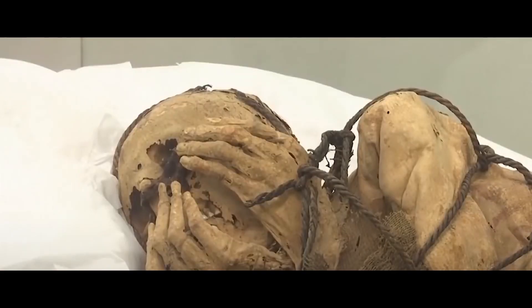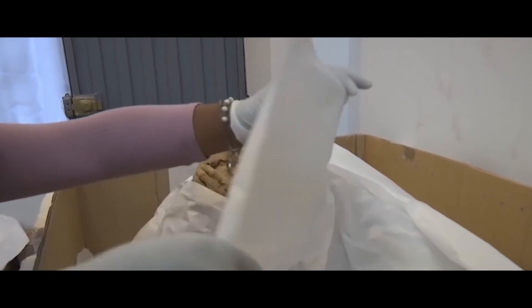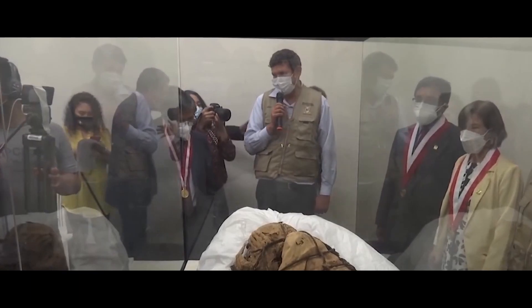Mummy Juanita from the Peruvian Andes: Thanks to the cold of the Andes peaks, the mummy was very well preserved and now belongs to the Andean Sanctuaries Museum in Arequipa, but it often travels the world in a special sarcophagus.